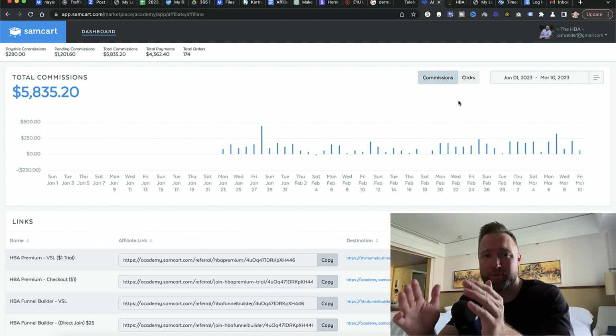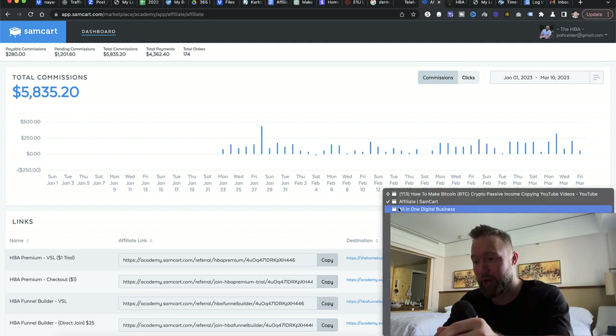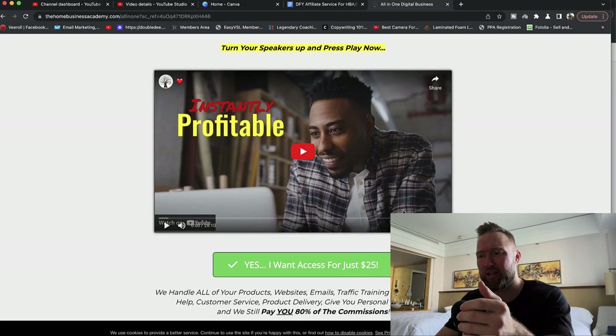In this video I'm going to show you exactly how you can start copying this exact campaign. There are a few tools you're going to need. The first tool is HBA, which is an actual product. Essentially what it is, is a digital product that teaches entrepreneurs how to start and grow an online business. Think of it as an online university.